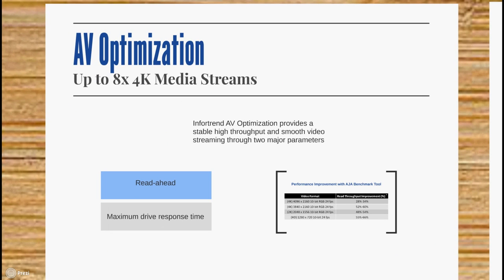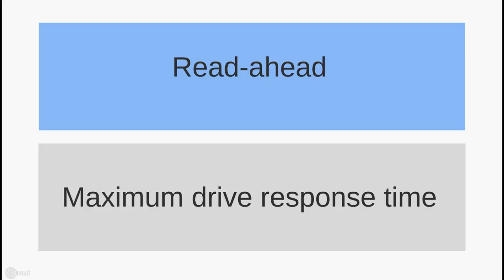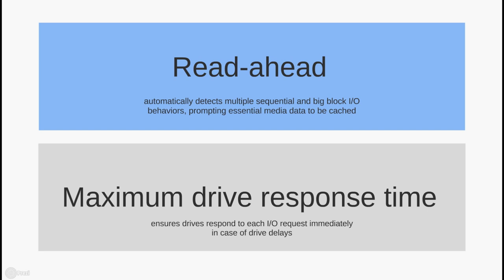One of the key features that make the EonStore DS3000 and EonStore DS4000 the perfect solutions for media and entertainment is AV optimization, which allows you to handle up to 8 4K media streams simultaneously. It achieves this by providing stable high throughput and smooth video streaming through two major parameters: readahead, which automatically detects multiple sequential and big-block I/O behaviors, prompting essential media data to be cached; and maximum drive response time, which ensures the RAID responds to each I/O request immediately in case of drive delay.